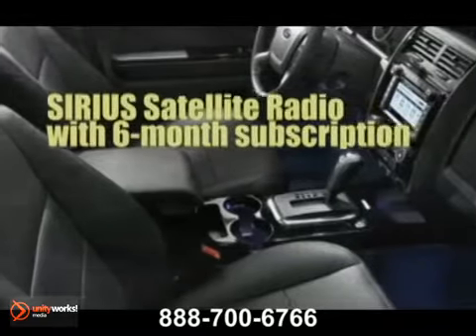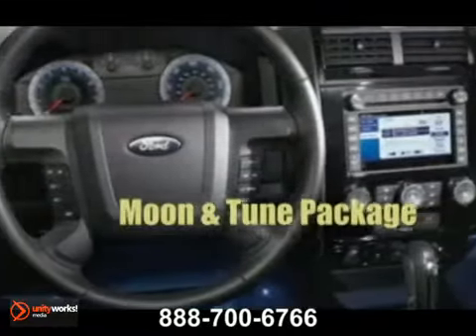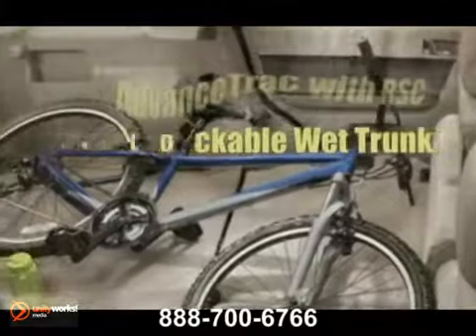Escape is just the right size, inside and out. Supple leather-trimmed seating and heated front seats are standard on Escape. With the rear seats folded flat, Escape delivers up to 67.2 cubic feet of wide-open space.